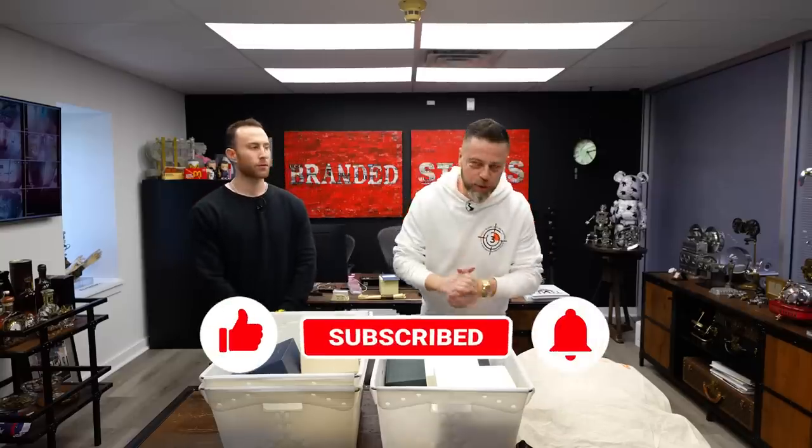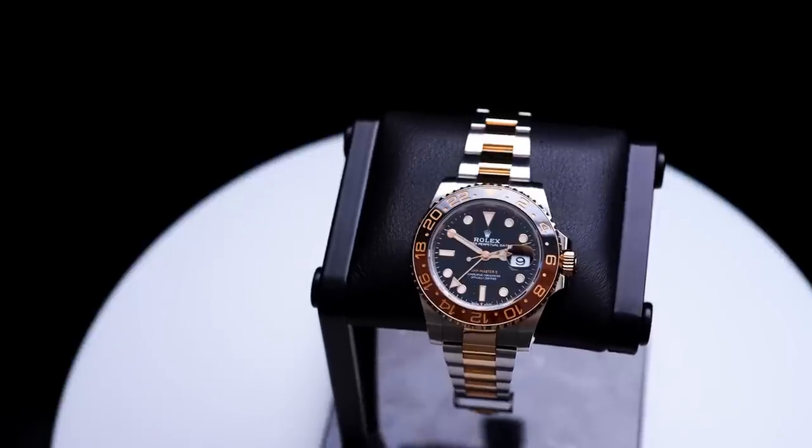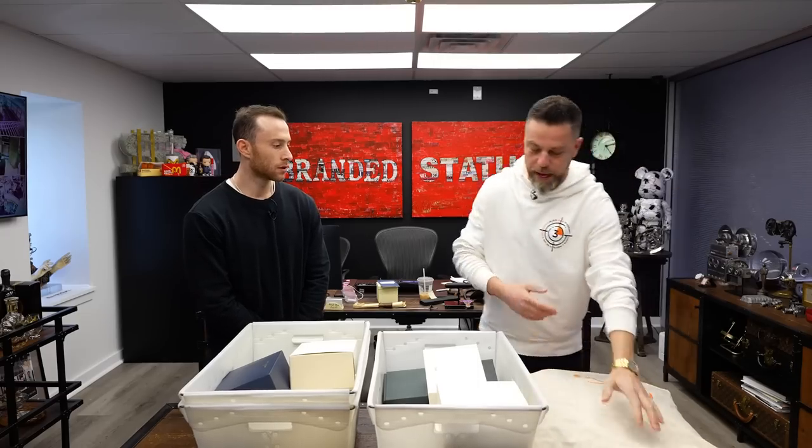First and foremost, YouTube, thank you so much for tuning in. We got a special one today — some super special Rolexes, an iconic IWC, and some stuff from MC Overall Company. They sent me some stuff about six months to a year ago that I've been wearing ever since, and they sent me some new models. I'm excited to see what's in this big bag.